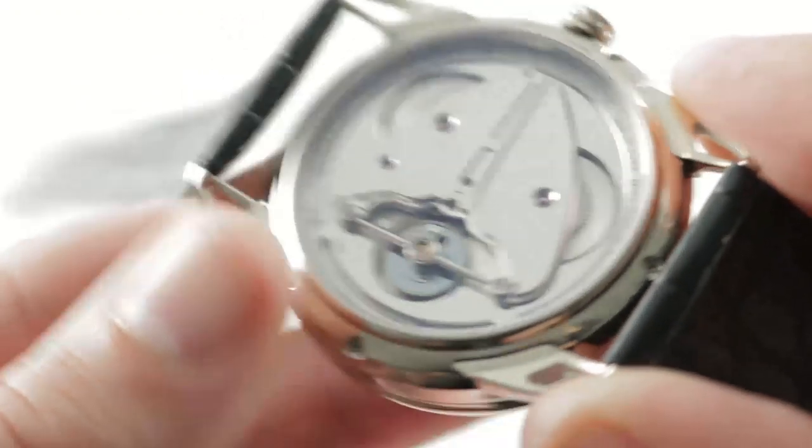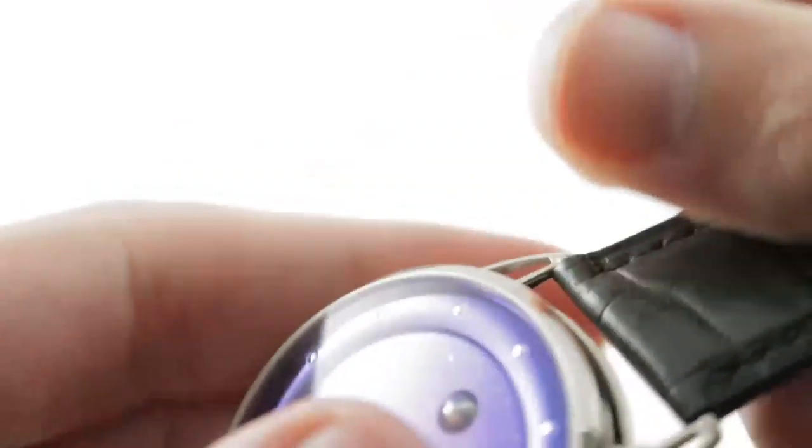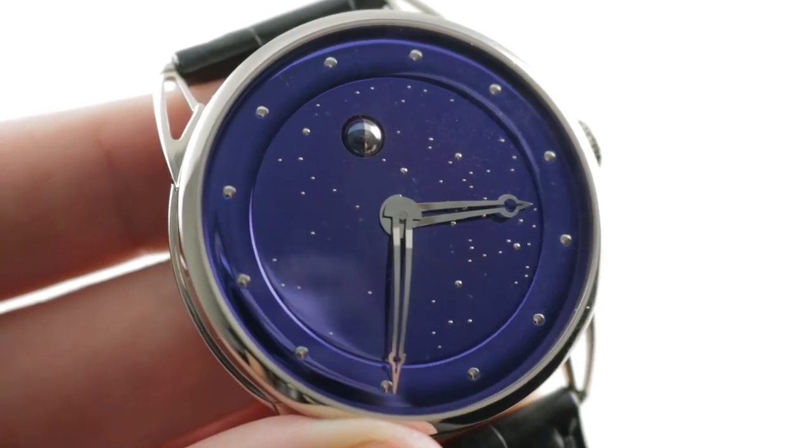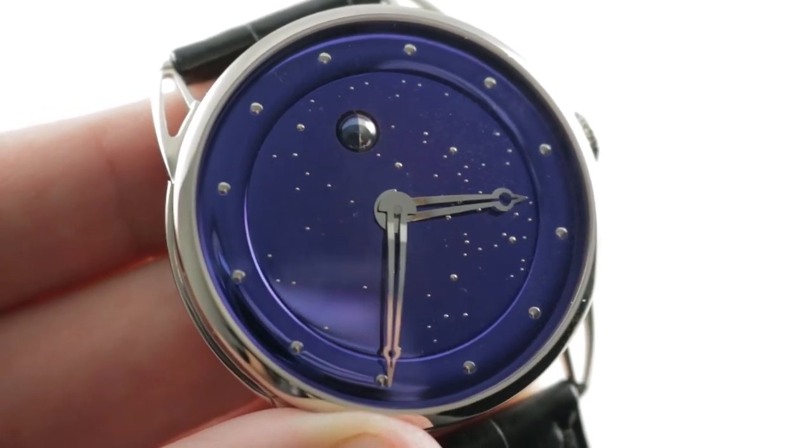Beautiful, technically advanced, and all in-house. It's unlike anything else out there, and that can describe just about any of the watches hailing from De Béthune. See this one and make it yours on The Watch Box.